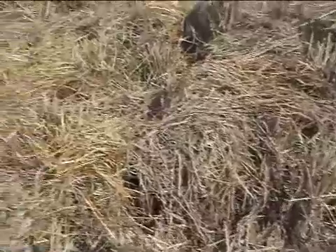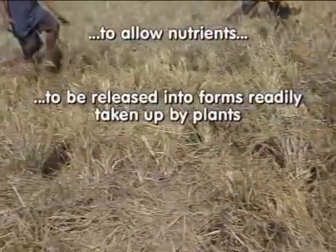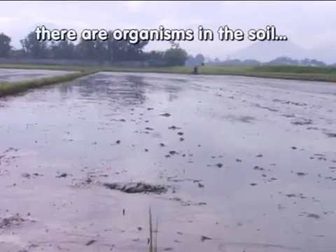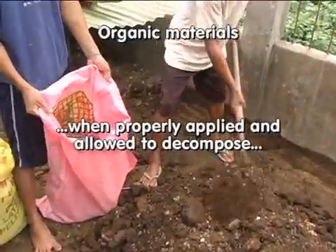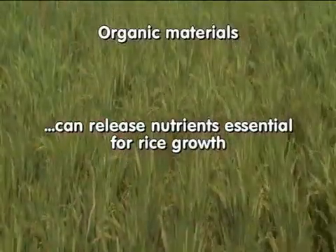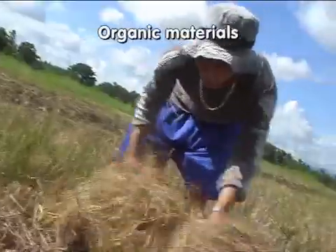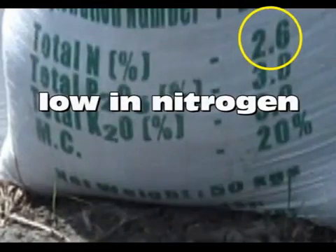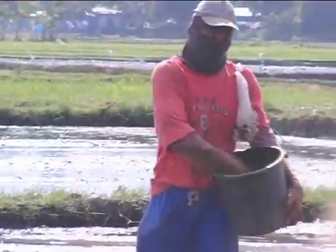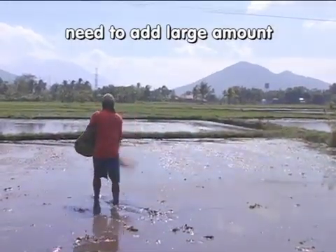Organic materials can supply nutrients for rice. However, organic materials must first decompose to allow nutrients to be released into forms readily taken up by plants. Fortunately, there are organisms in the soil that help in decomposition. Organic materials, when properly applied and allowed to decompose, can release nutrients essential for rice growth. Rice straw spread back to the field after harvest contains much potassium for the next crop. Generally, organic materials do not supply enough nitrogen to meet the needs of a high-yielding rice crop, and because they are relatively low in nutrient content, you must add large amounts to meet crop needs.